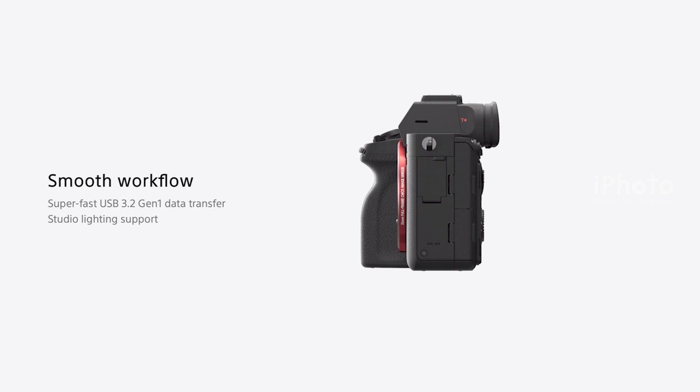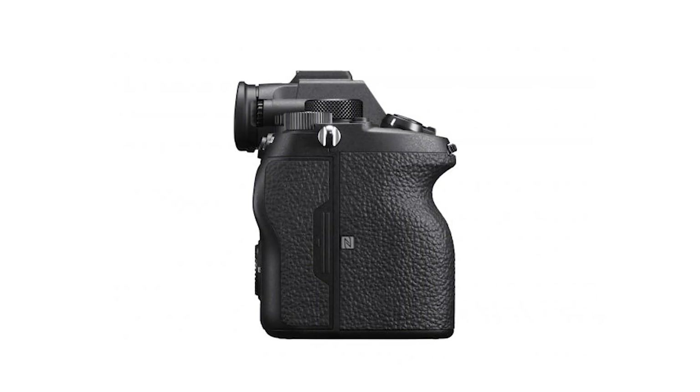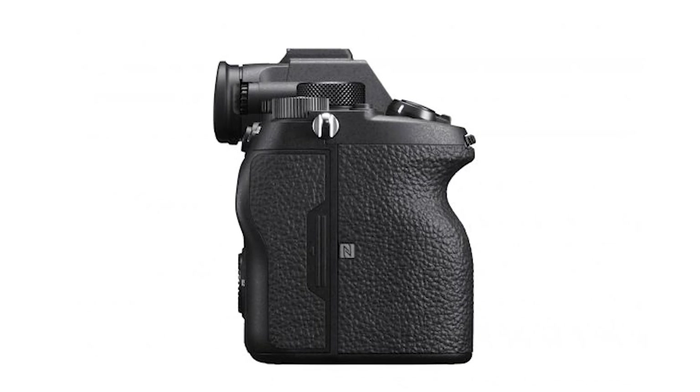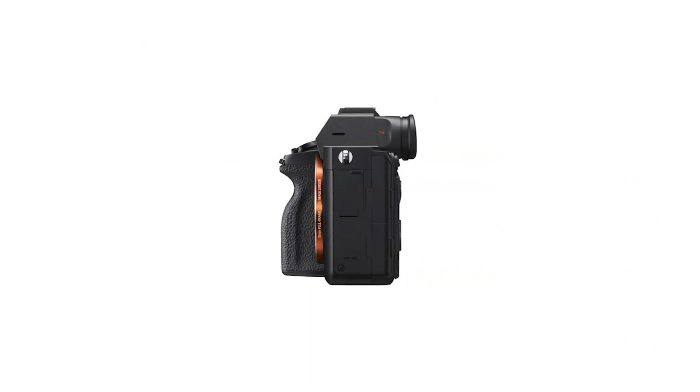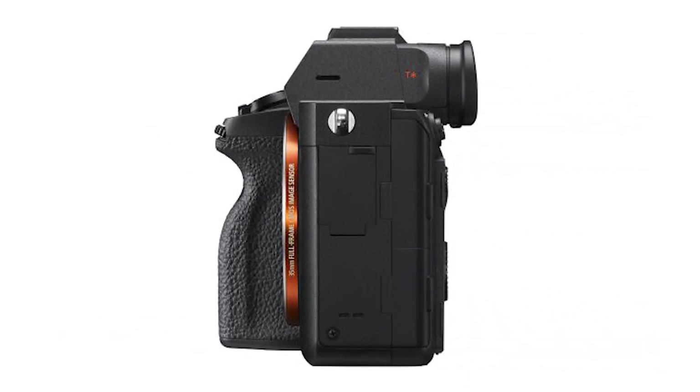It is an interchangeable E-mount lens camera. In Super 35mm mode, it offers full pixel readout without pixel binning. The camera also supports faster wireless data transfer via high-speed WiFi across 2.4GHz and 5GHz bands.